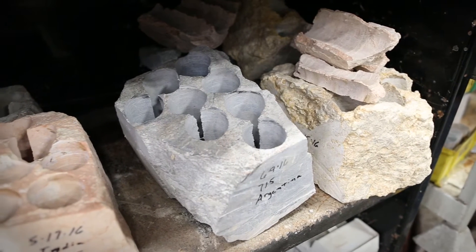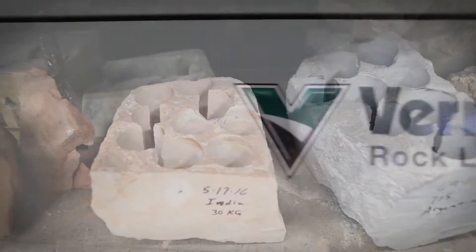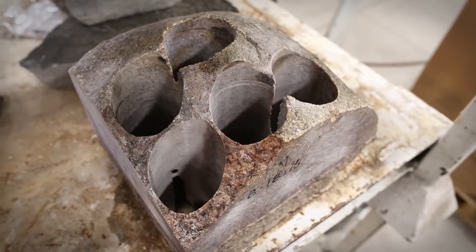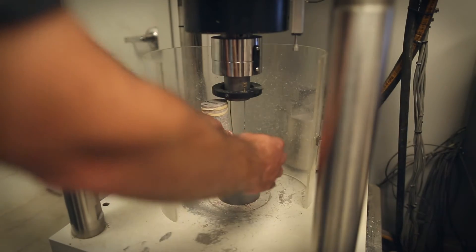We try to use up all of the rock so that we do as many tests as possible, so we can see if we get repeatable results. Welcome to the Vermeer Rock Lab, where a rock is not just a rock. That's Jim Hutchins — he started the lab in 2006. Ever since then, this is where rock samples from all over the world come to be tested in a variety of different ways.